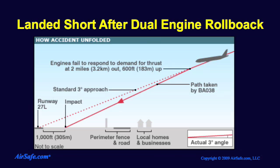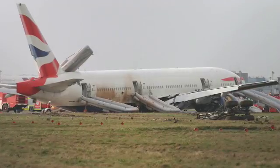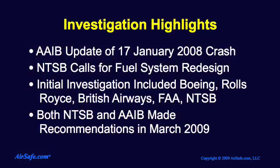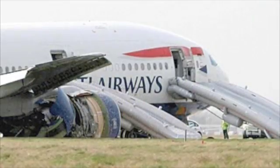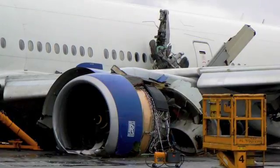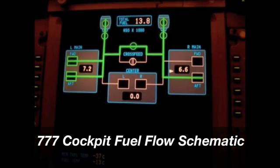The Air Accidents Investigation Branch in the UK headed the investigation with the help of several other organizations including the aircraft manufacturer Boeing, the engine manufacturer Rolls-Royce, and British Airways. The series of updates and interim reports from the AAIB, the most recent of which was released in early March 2009, revealed that the likely cause of the dual-engine rollback was ice blockage in a critical fuel system component that led to a reduction of fuel flow to the engine.